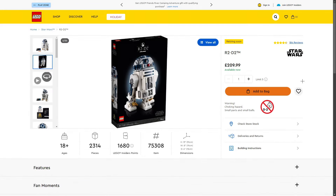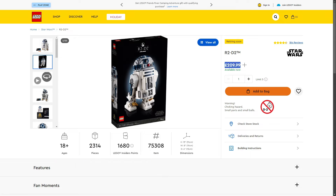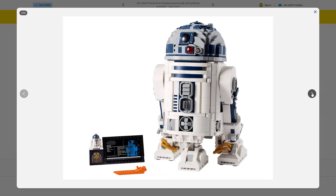Next up: the LEGO Star Wars R2-D2, set 75308, 2,314 pieces, retailing for £209.99 in the UK. The R2-D2 build and design looks awesome — I'm a big fan of it. R2-D2 is a really iconic Star Wars character. We do get a nice plaque, an R2-D2 minifigure, and a 50th anniversary Lucasfilm piece. This set released in May 2021.